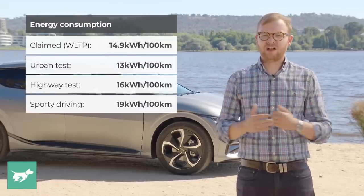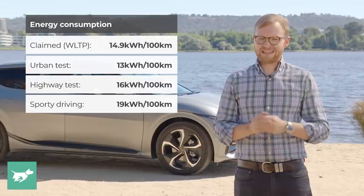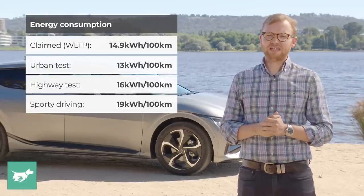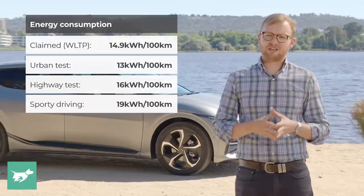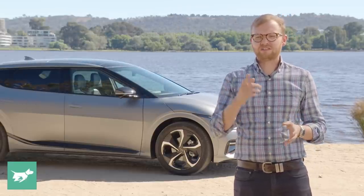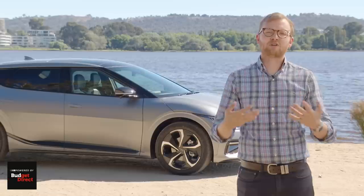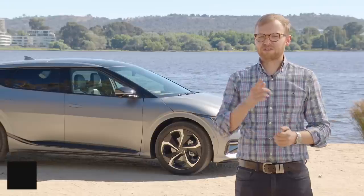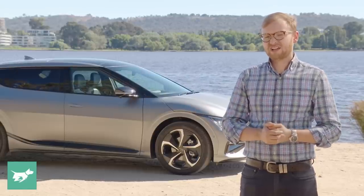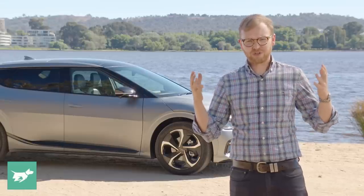The claimed energy consumption for the EV6 GT-Line all-wheel drive long range is 14.9 kilowatt hours per 100 kilometers on the WLTP cycle. On my driving today — definitely biased toward higher-speed country road work — I was managing 17 kilowatt hours per 100 kilometers quite easily. At the claimed 14.9, the WLTP range is 484 kilometers; at my real-world figure I was getting somewhere around 450 kilometers, still not bad for the 72.5 kilowatt-hour usable battery. If you want range above 500 kilometers, go for the rear-wheel drive version instead — it saves quite a bit of energy compared to the dual-motor setup.